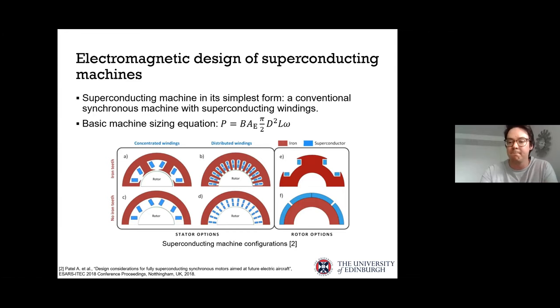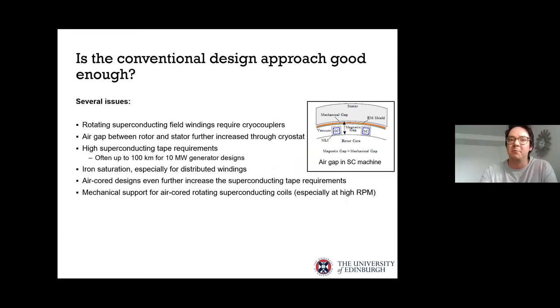The question is whether the conventional design approach is actually good enough. For a synchronous machine, the field windings are rotating. For very slow rotating machines, we can attach the cooling heads directly onto the rotor, so no cryocouplers are needed. But for fast-spinning machines, cryocouplers would be required, complicating the design and reducing reliability. Also, the magnetic air gap is much bigger than the mechanical air gap when you include the cryostat, leading to large superconducting tape requirements — often over 100 kilometers for 10 MW designs, which may not be economically feasible.